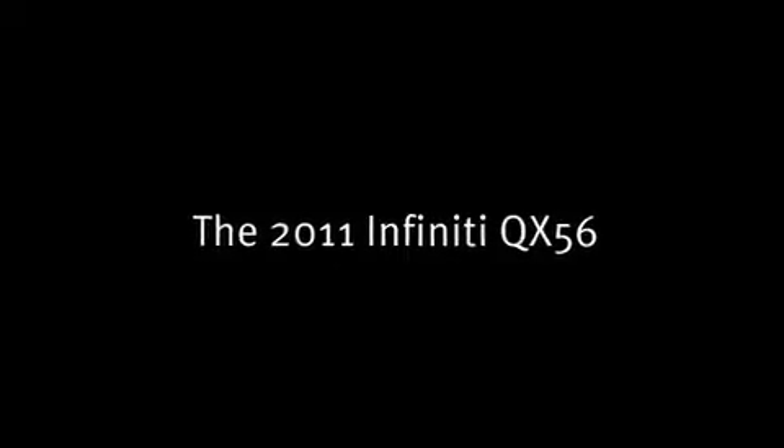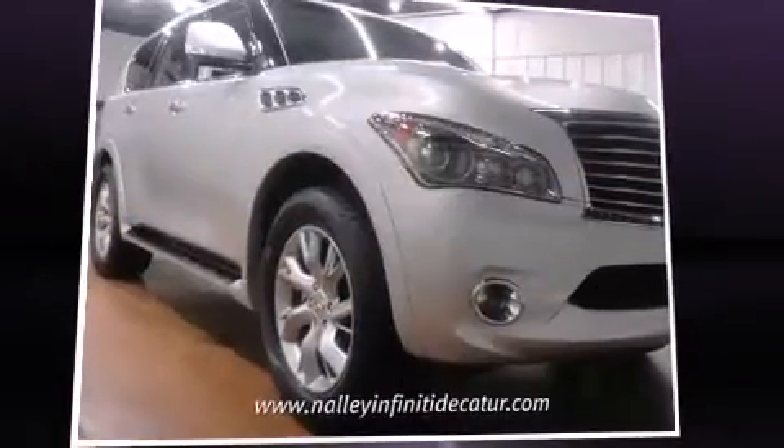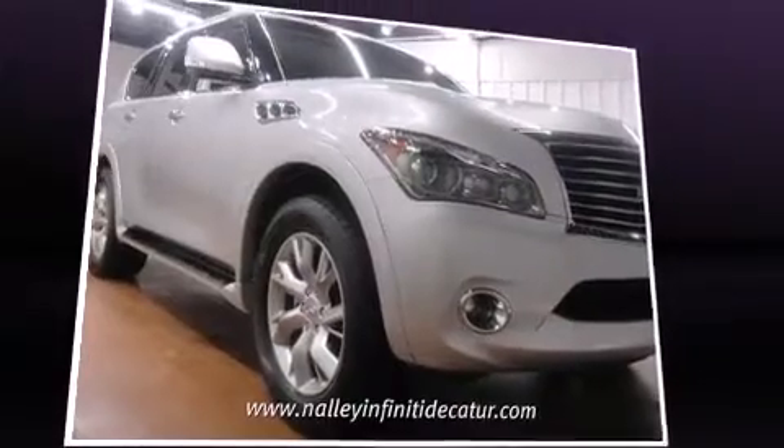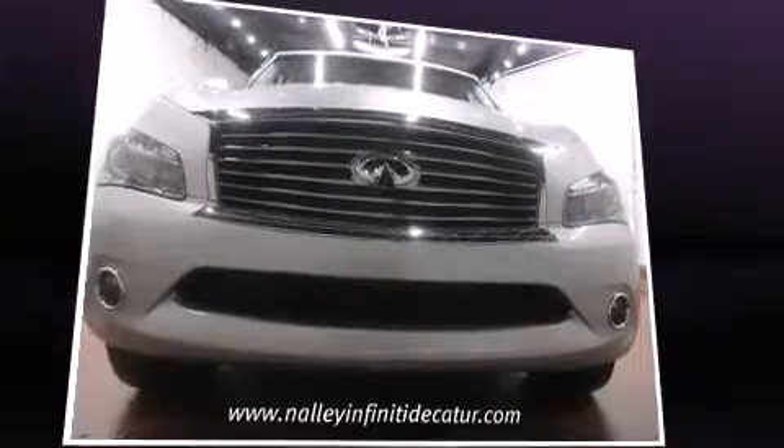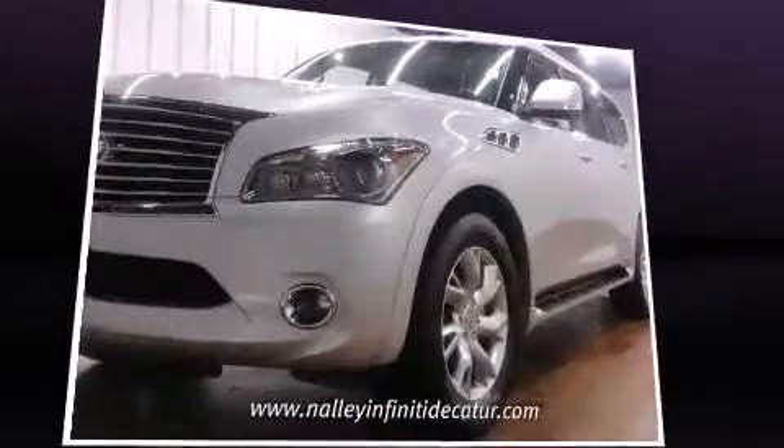Here's a great deal on a 2011 Infiniti QX56. A 5.6-liter V8 engine pairs with a sophisticated 7-speed automatic transmission, and load-leveling rear suspension maintains a comfortable ride.